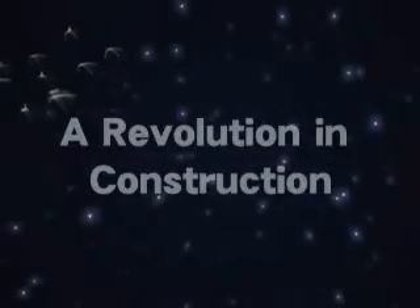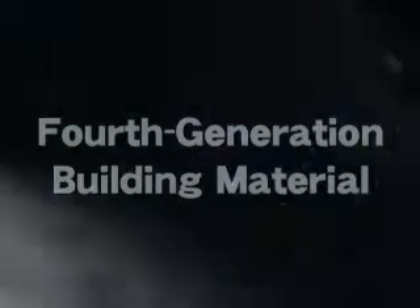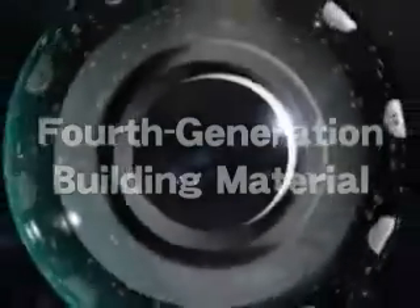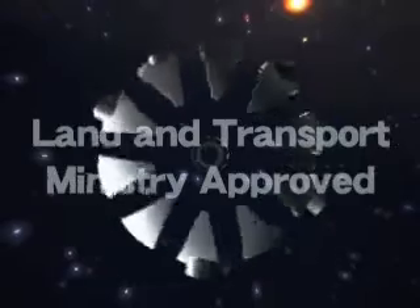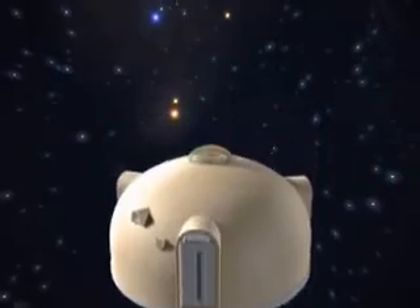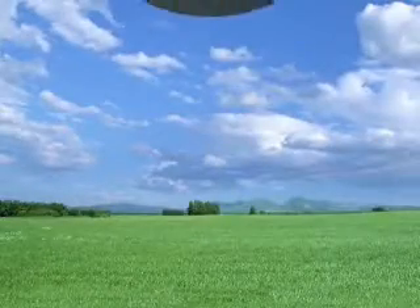A revolution in construction — the latest innovation. After wood, iron, and concrete comes a fourth generation building material: expanded polystyrene, approved by the Japanese Ministry of Land and Transport. Introducing a new habitat for the 21st century — the Dome House.